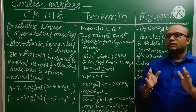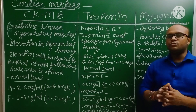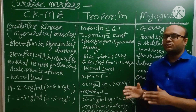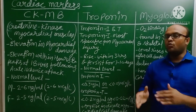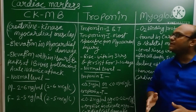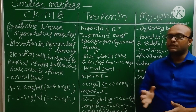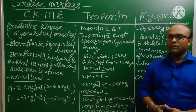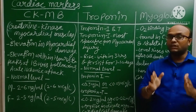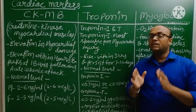Suppose a person is having severe chest pain and you have to make a diagnosis whether the person is having myocardial infarction or not. What is the best cardiac marker you will evaluate? We will check for the rise in the level of Troponin I. Troponin I is the most important marker for myocardial injury evaluation — I for important.